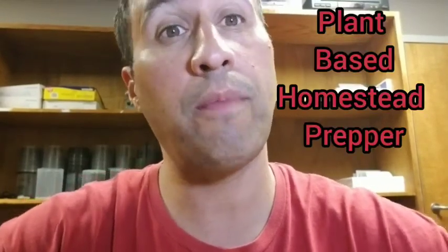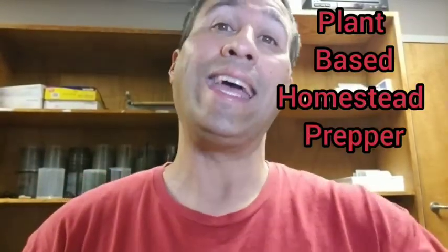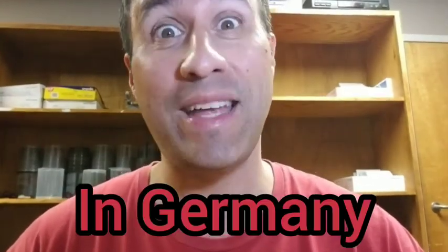Hello and welcome to Plant-Based Homestead Prepper, where we make prepping fun. In this video we're going to be showing you the food shortage in Germany.